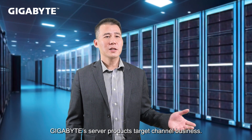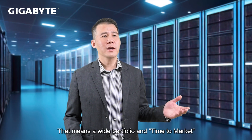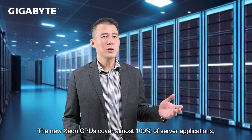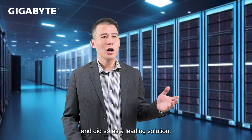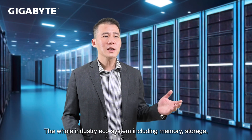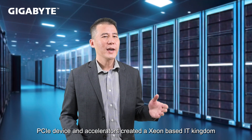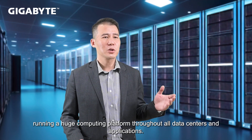Our server products target the channel business, which means a wide portfolio and time to market are very important to us and required by our customers. The new Xeon CPUs cover almost 100% of server applications. The whole industry ecosystem — including memory, storage, PCIe devices, and accelerators — creates a Xeon-based IT kingdom running a huge computing platform throughout all data centers and applications.